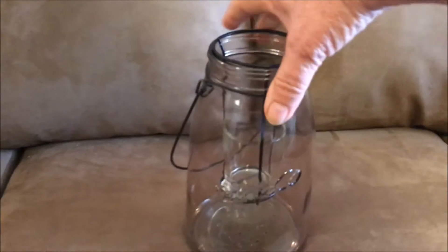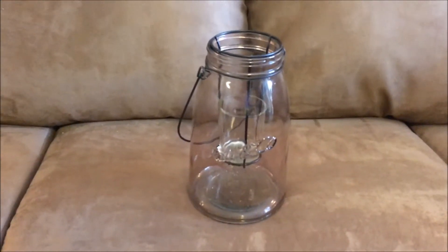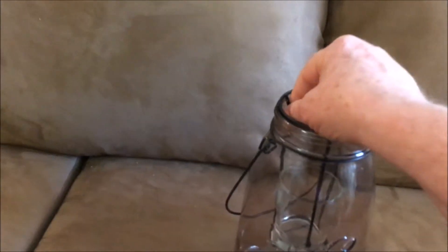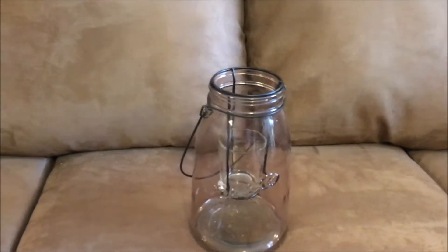I also found this jar. I'm big on ball jars, even though this is not a ball jar — it's a candle holder. It's very oddly shaped, as you can see, and it has a handle. It has a piece that comes out where you can put your candle in — you just set it in there. Isn't that neat?